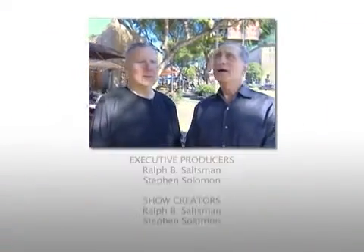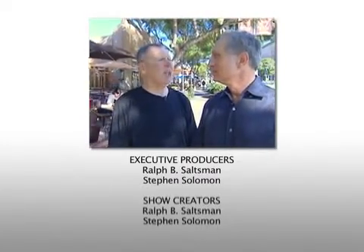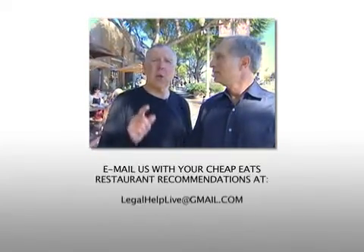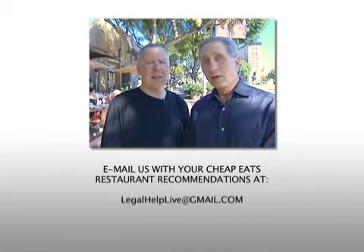Wow, what a day. Dinah's, then Tahoe Galby, and now Honey's Kettle. What a day. It was a great eat — we had breakfast, lunch, and dinner. Different kinds of food. The smells were fantastic. You all can go out there and try them all, and you'll see us right there eating with you, because we're on Cheap Eats. Ralph here, Steve there. See you next time. Thank you.